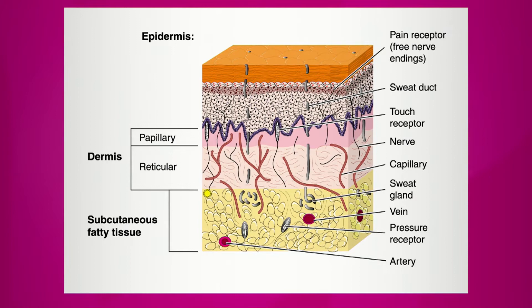Basically we have three layers: we have the epidermis, the dermis, and the subcutaneous fatty tissue. Our skin is like an onion — it has multiple layers. The deeper the skin layer that gets affected, the worse the infection is going to be.